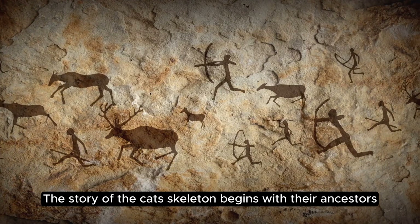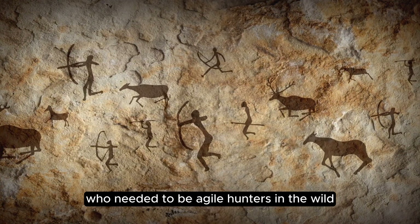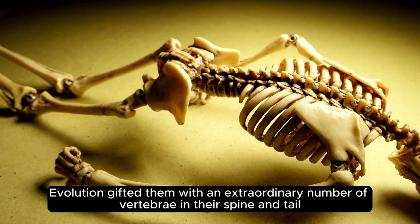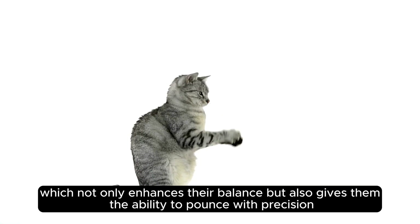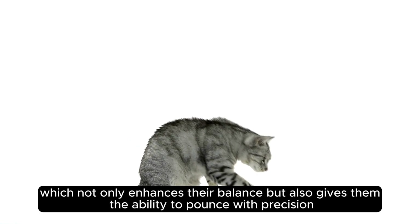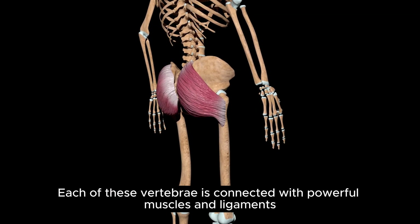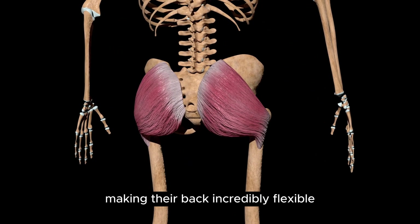The story of the cat's skeleton begins with their ancestors, who needed to be agile hunters in the wild. Evolution gifted them with an extraordinary number of vertebrae in their spine and tail, which not only enhances their balance, but also gives them the ability to pounce with precision. Each of these vertebrae is connected with powerful muscles and ligaments, making their back incredibly flexible.